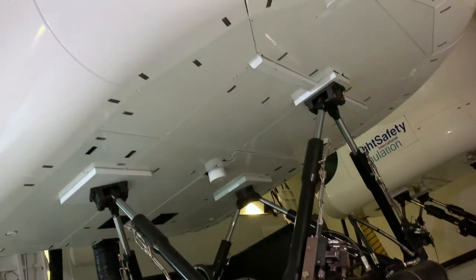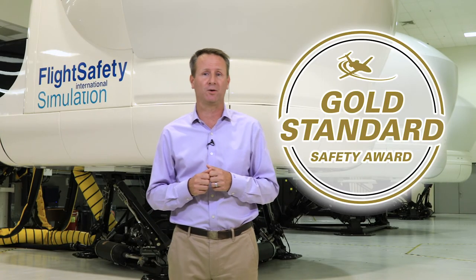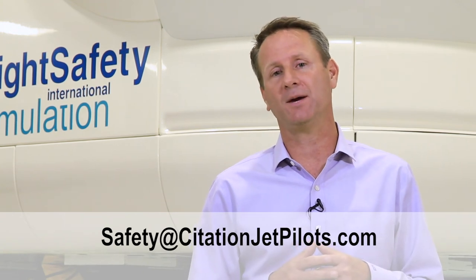The scenarios meet the requirements of the CJP Gold Standard Safety Award. If you have an event you would like to share so that others can learn, reach out to us at safety@citationjetpilots.com.